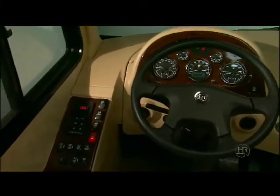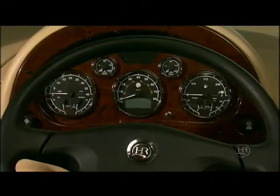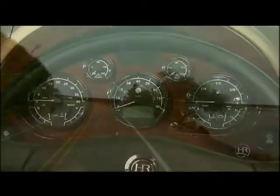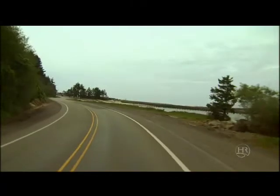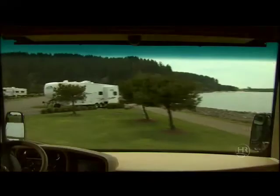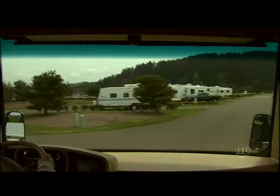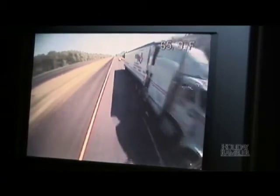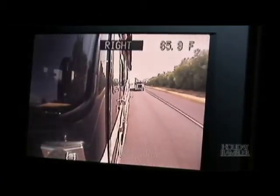The comfortable seating, low profile dash, fully adjustable steering wheel, and thorough instrumentation tell you this is a driver's coach. The visibility in the Neptune is outstanding with a large one-piece windshield. It truly enhances your RV experience for both driving and camping. The rear vision system in the dash allows you to see and hear exactly what is behind you — a great safety feature when backing up or changing lanes.